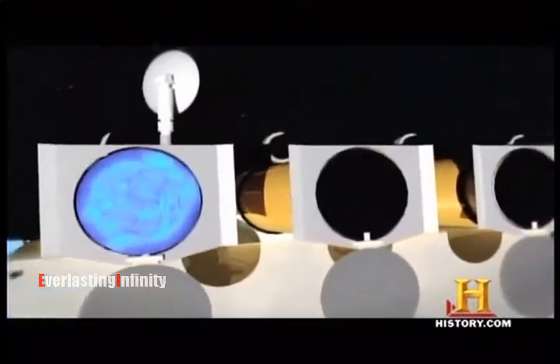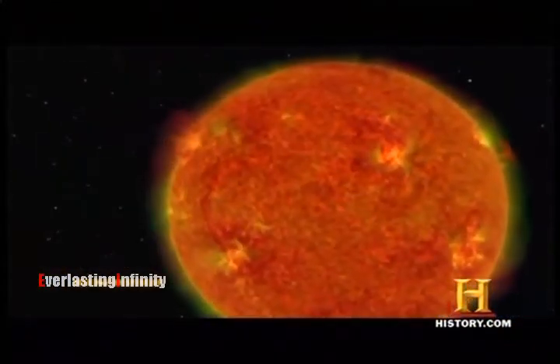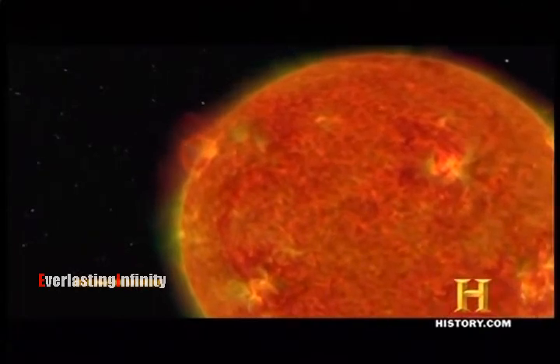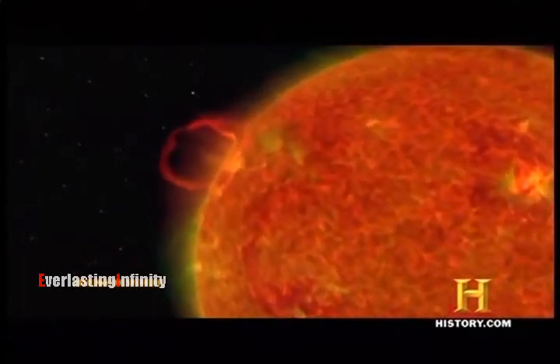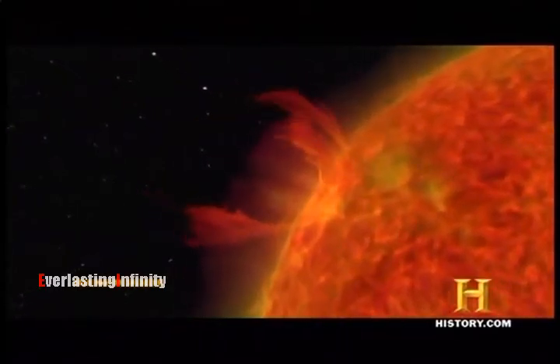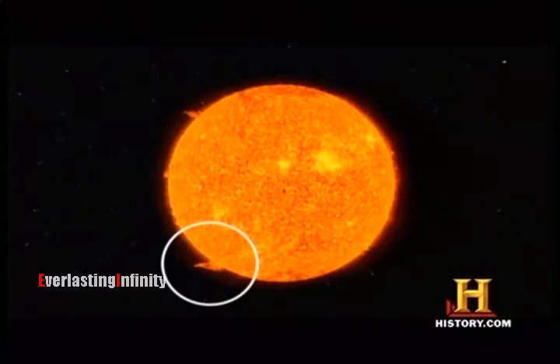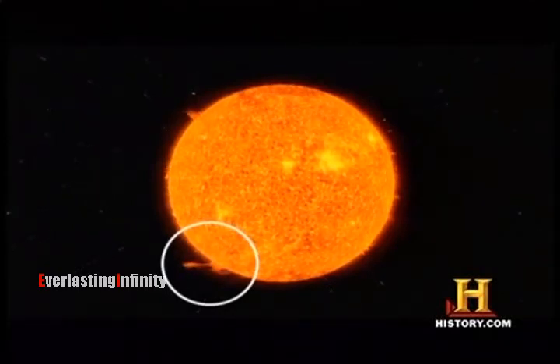In this new movie, NASA's Solar Dynamic Observatory recorded a prominence. This is a relatively cool, dense cloud of plasma that sits suspended above the solar surface, supported by magnetic forces. As seen here, prominences can occasionally rip free and jet into space.